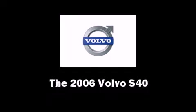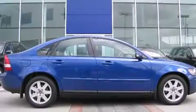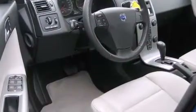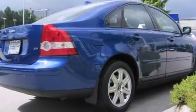The 2006 Volvo S40. This four-door, five-passenger sedan just recently passed the 40,000-kilometer mark. It features an automatic transmission, front-wheel drive, and a 2.4-liter five-cylinder engine.